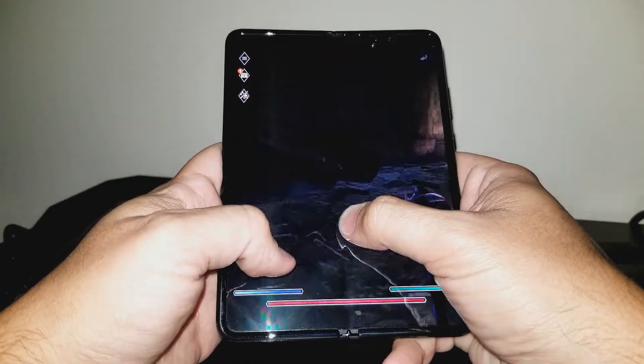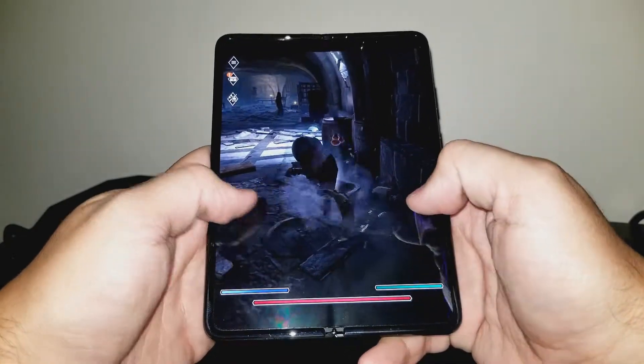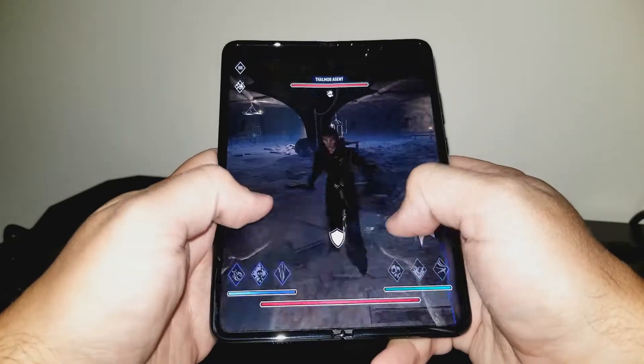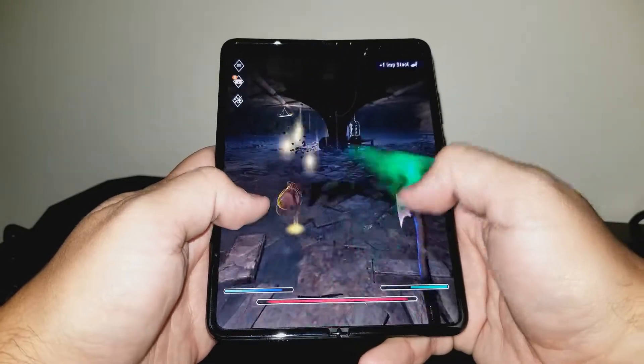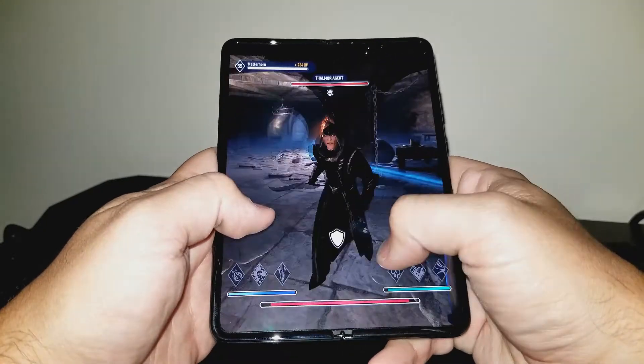The beauty of the Fold is that I can use it as a typical phone when I need to, normally at work during meetings when I need to glance at emails or text messages, and then unfold it and use the large screen when sharing a spreadsheet, photo, or video with someone else. I've had strangers all over the country approach me about the phone, and all were amazed and excited about a future with foldable phones.